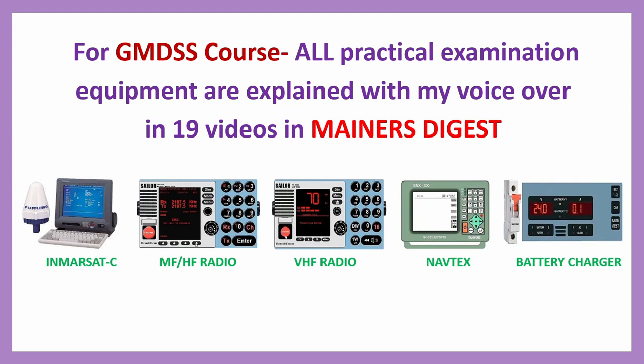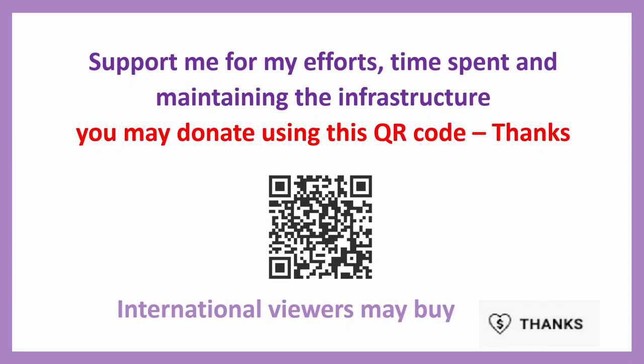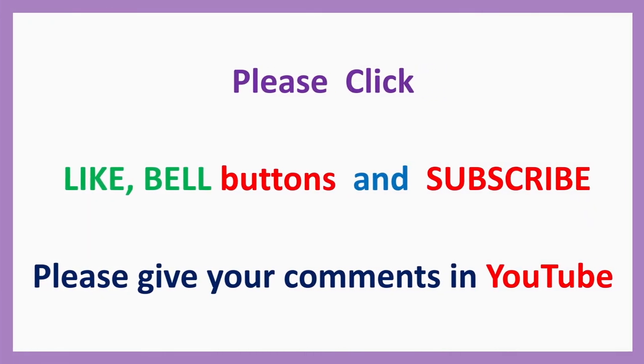So you can make use of them — all from a practical examination point of view, I made 19 videos. Thank you. Support me for my efforts and time spent on maintaining the infrastructure — you may donate using the QR code, or you can buy Super Thanks. Please click like, bell button, and subscribe. Please give your comments on YouTube. Thank you. Bye until next video.